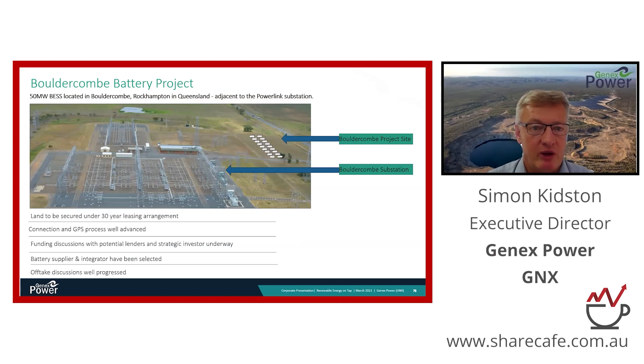The next project in our portfolio is the Balcombe Battery Project — our Tesla battery project located near Rockhampton in Queensland. You can see a picture of the substation in front of you; it's one of the largest substations in Queensland. We've secured a site immediately adjacent to that substation and are now finalising our connection process, arrangements with our supplier, and financing with banks. We expect that project to be capable of being funded before the end of this calendar year.